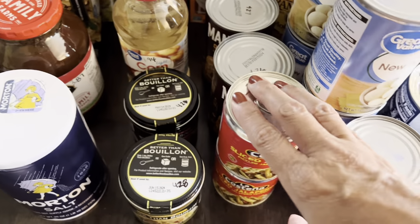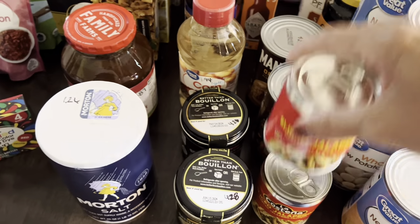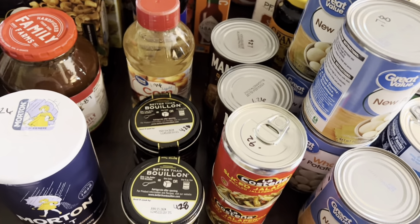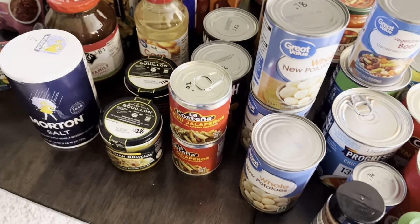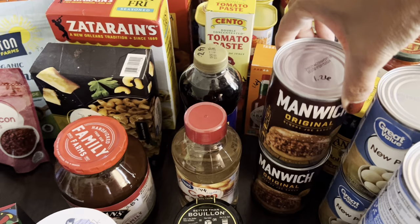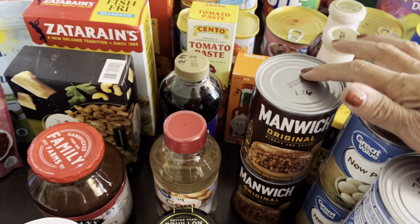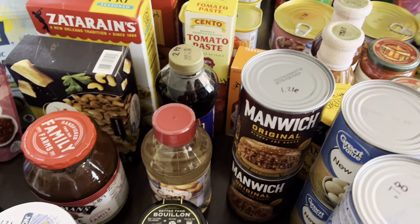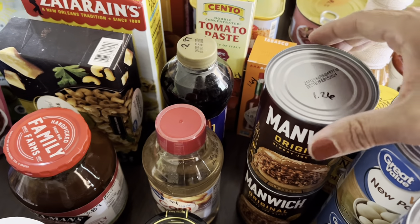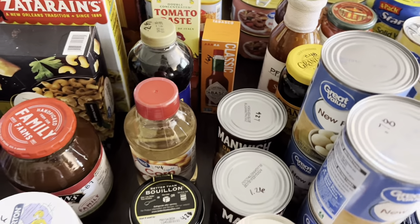Jalapeños are really good in eggs and beans, chopped up in salsa, on tacos and tostadas — any dish you want to enhance the flavor. Also picked up two cans of Manwich at $1.26 each — I've tried other brands, Aldi's is okay, but Manwich is the bomb. A slice of cheese on that sandwich — delicious. Got five more cans of whole potatoes too; those have gone up from 49-50 cents each, and they're good until 2025.